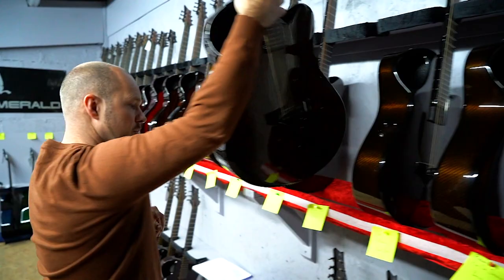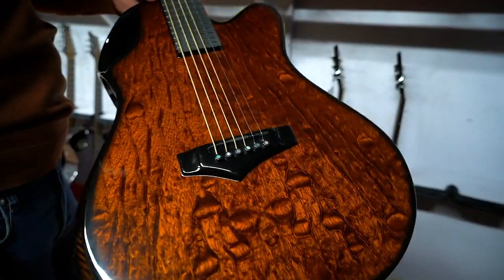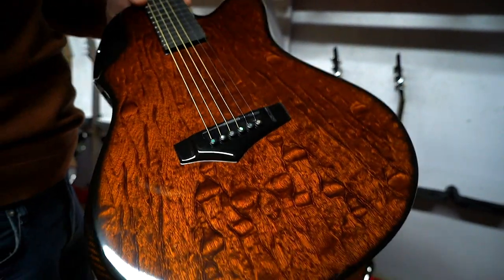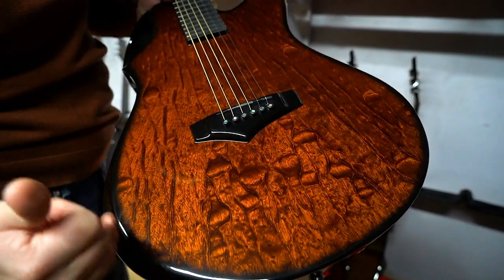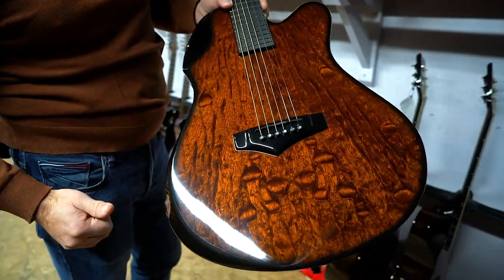Then Michael, way up in the Highlands of Scotland — he's got the X20. I really like this one actually: how it's got all this quilting going on here and then the straight lines running up and converging towards the neck.